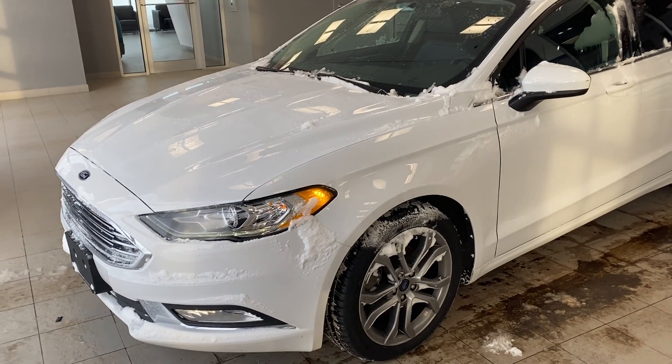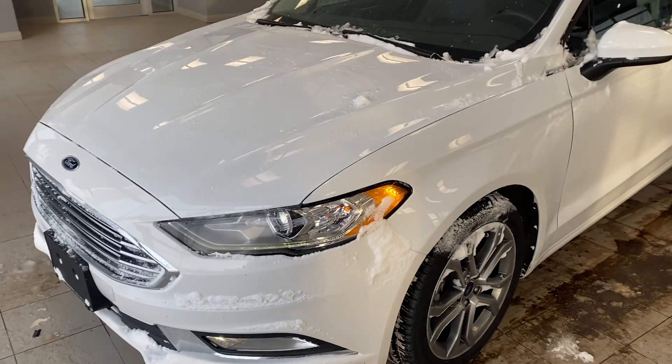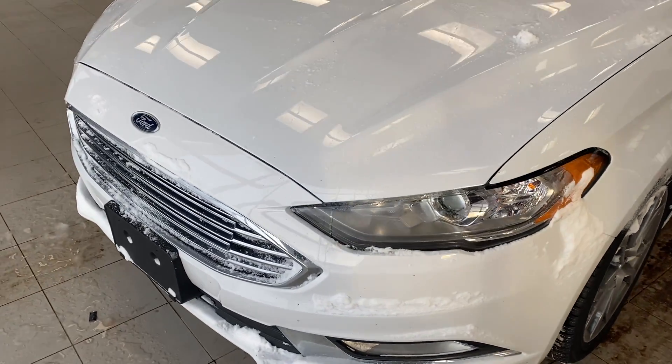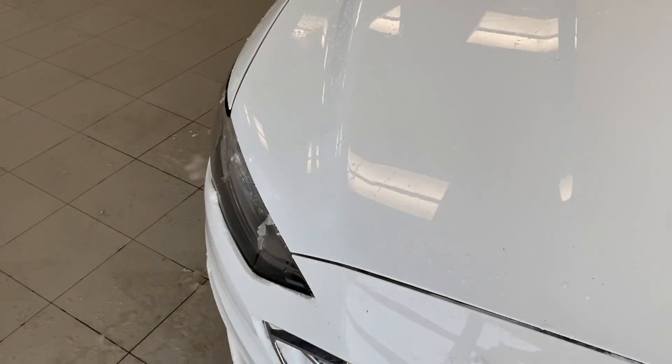Hi there, thank you for inquiring on the 2017 Ford Fusion SE. It's in great condition with very low kilometers. As you can see, I'll do a quick walk around the car to show you the condition.